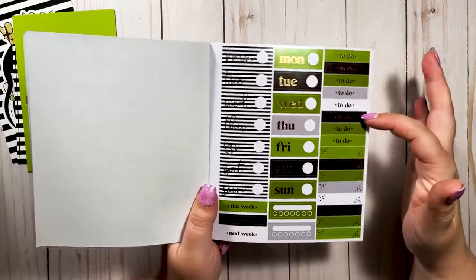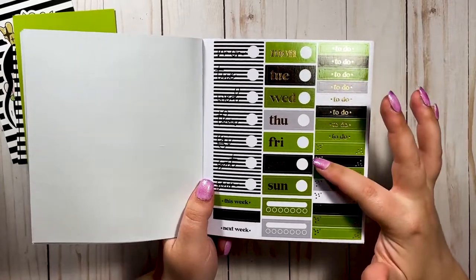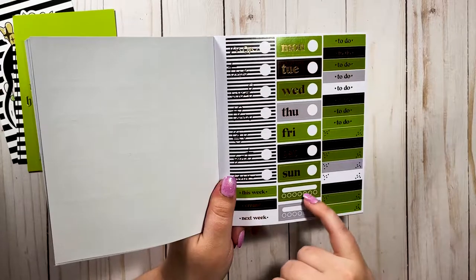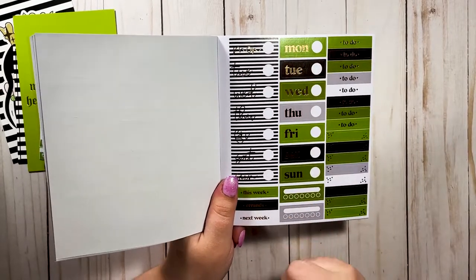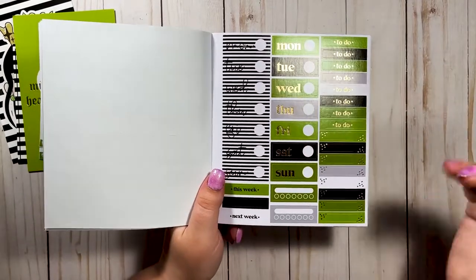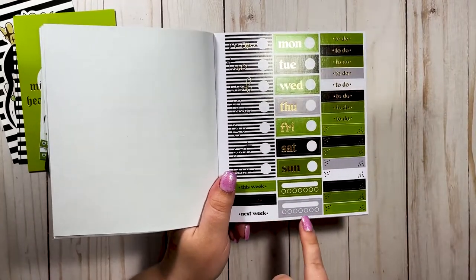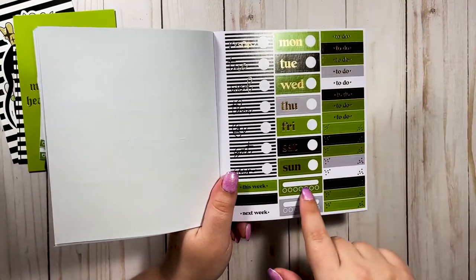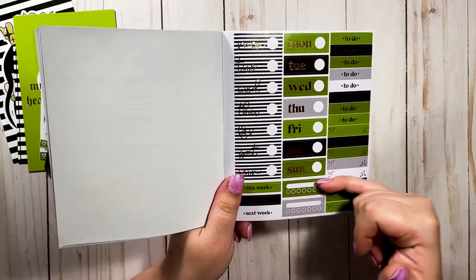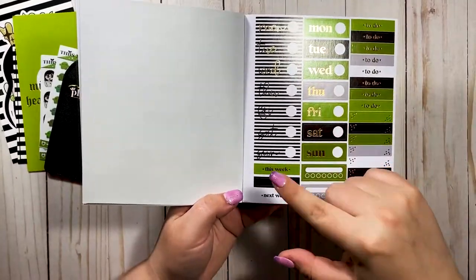I love all the to-do stickers because I'm always using them. These write-on ones are versatile — you could use them for layering, or track something for the week since they have seven boxes. You could track water intake and check off each day, or flip it vertically, or cut it into a checklist. Lots of different uses. And then "This Week," "Errands," and "Next Week" labels.